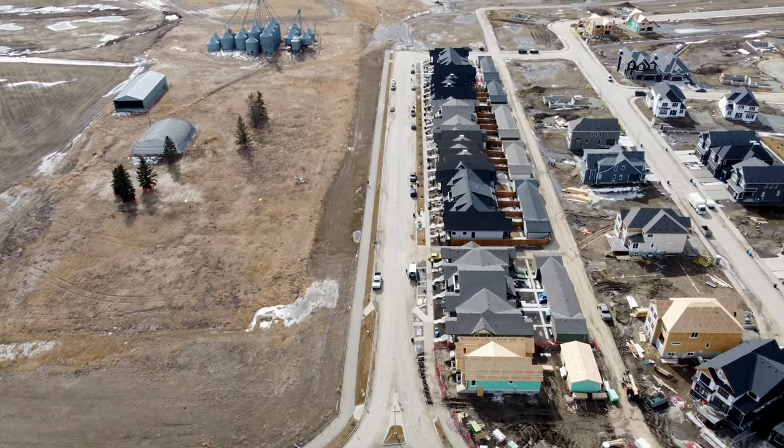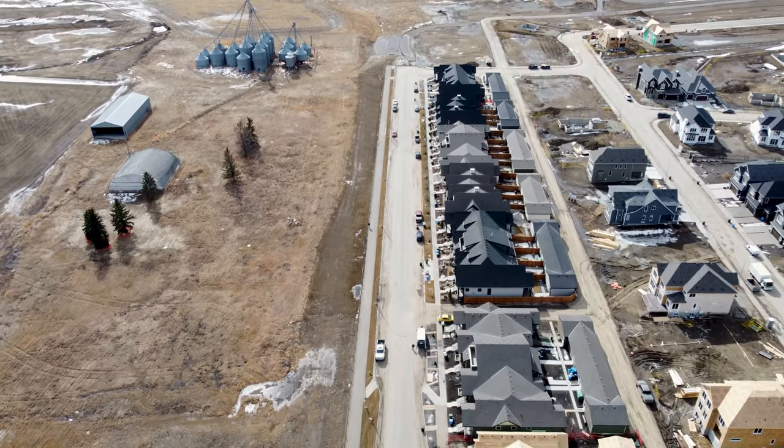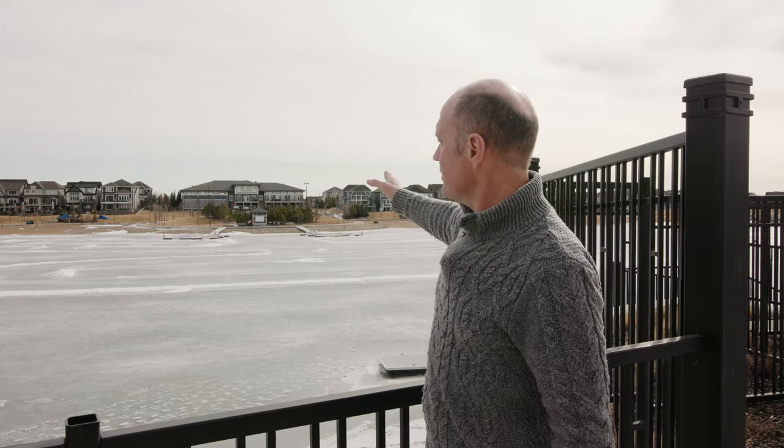Here we are just across from the Mahogany Beach Club. Over on the other side of this lake is the private beach, also the little club as we mentioned. All the homes along the edge here are on the water.